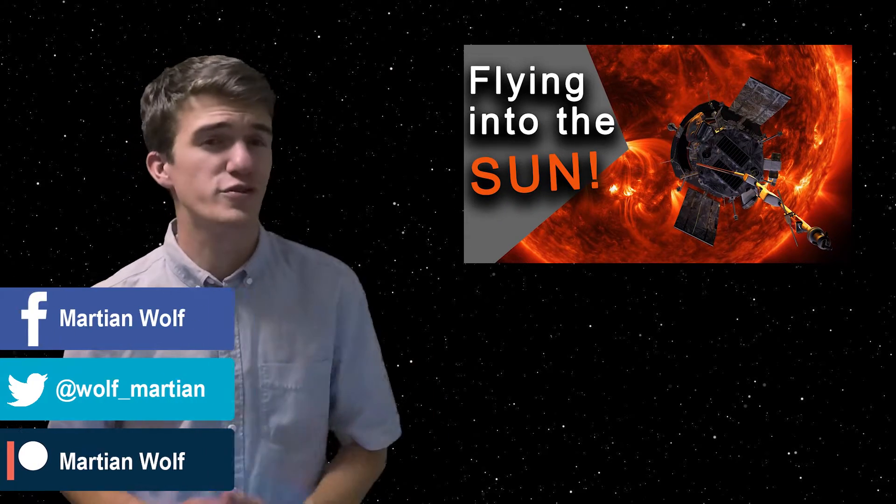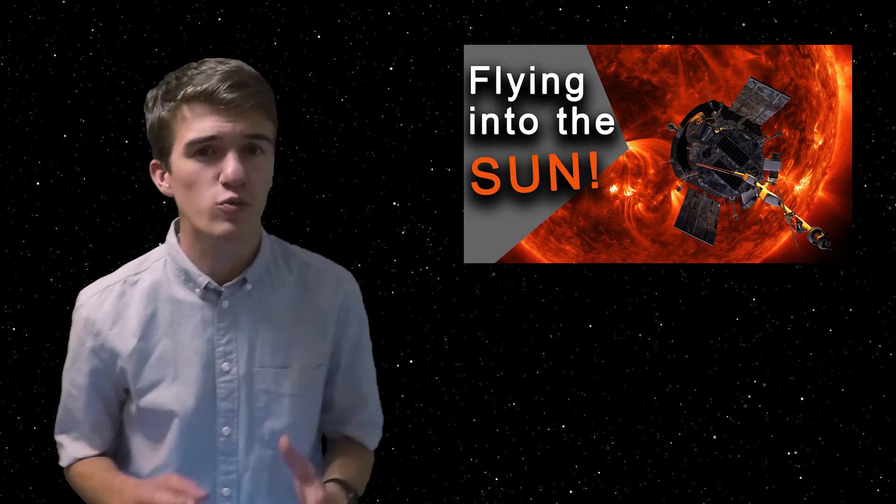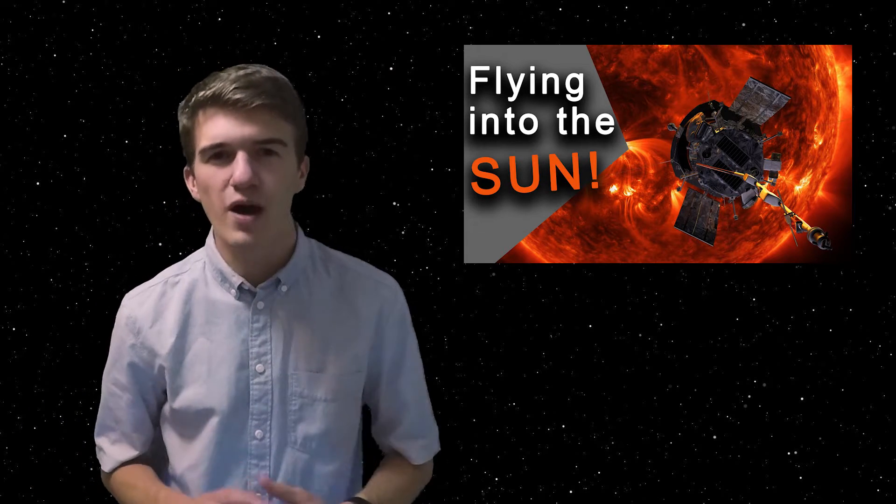If you are interested in a brief overview of the purpose of the mission, be sure to check out the shorter version of this video. The Parker Solar Probe is named after the astrophysicist Dr. Eugene Parker, and this is actually the first NASA mission to ever be named after a living scientist.